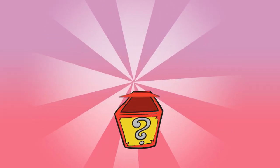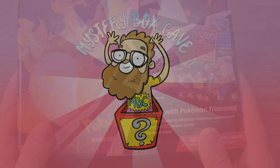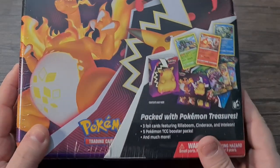It says a treasure chest packed with Pokemon. It includes five Pokemon TCG booster packs, three foil promo cards featuring Rillaboom, Cinderace and Inteleon, a cool Pokemon coin, four colorful sticker sheets, a mini portfolio, a Pokemon notepad, and a code to start the game. Let's switch cameras and get straight into opening.